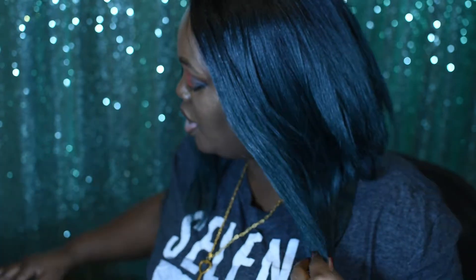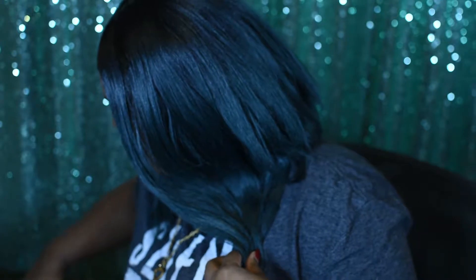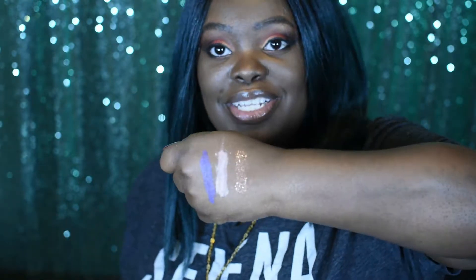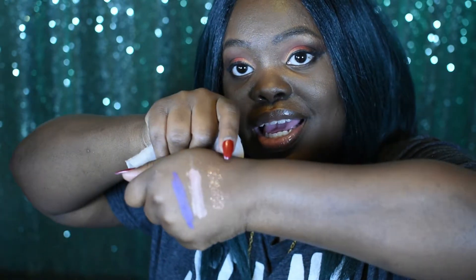I'm going to start with these little eyeshadow pigment things by Heart Candy. I'm going to swatch them for you — they are so cute. They are called Popping Pigments and they come in a little container. This one is kind of chunky until you rub it. I love these things so much; they are so smooth and go on easy.